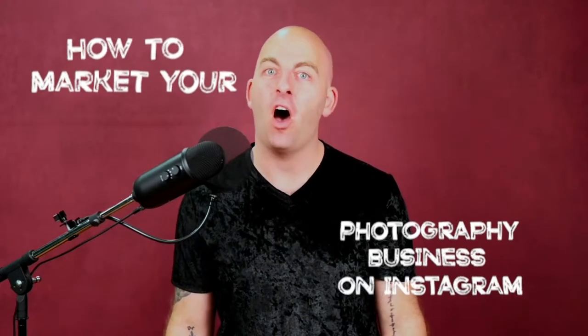How to market your photography business on Instagram. Do you want to book more clients on Instagram, but you don't have a big following yet? No worries. I'm going to tell you exactly what to post and how to attract the kinds of followers who actually want to book you.